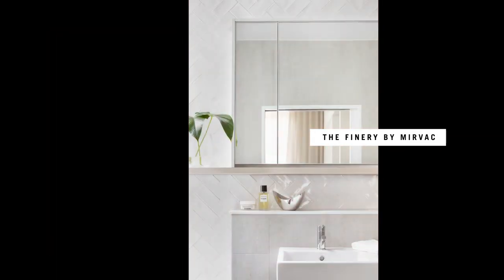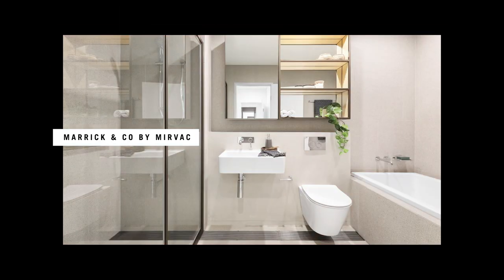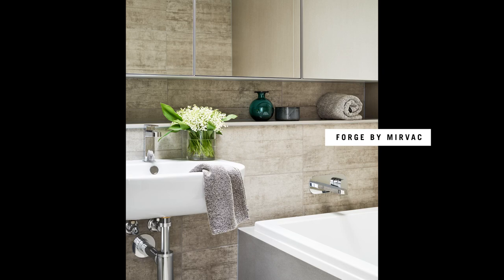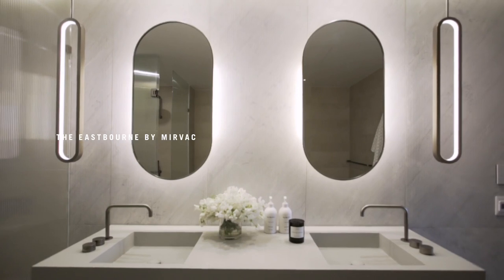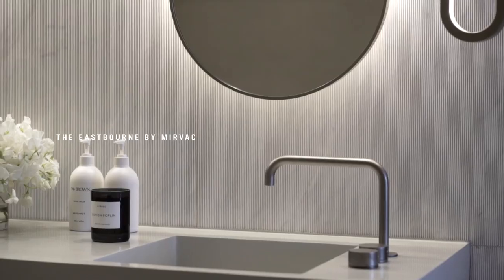Laminate, coloured tapware and freestanding baths appeared. We saw a sensory spa experience being introduced into 2010s bathrooms — it was all about a whole new level of hotel luxe with superior lighting and more options in tapware in terms of types of finishes.